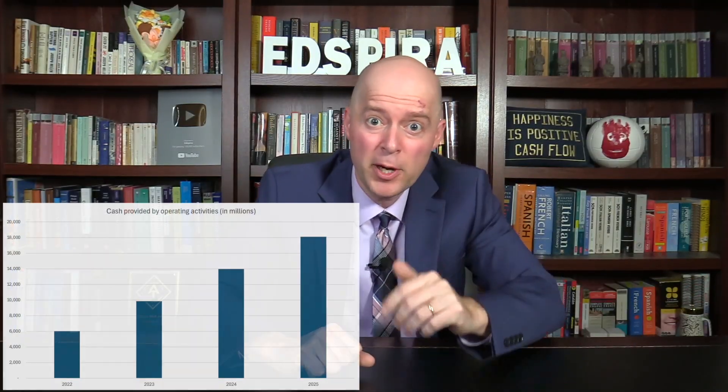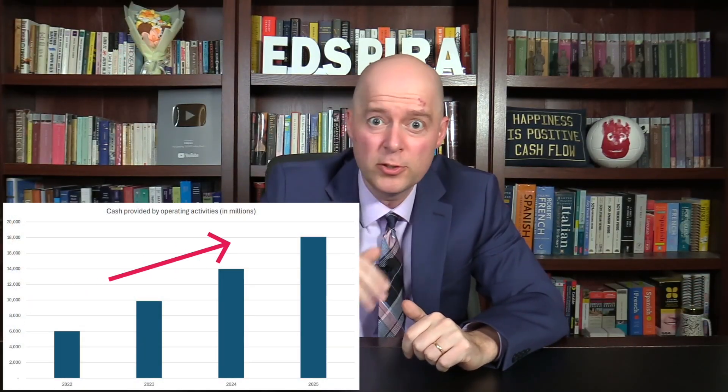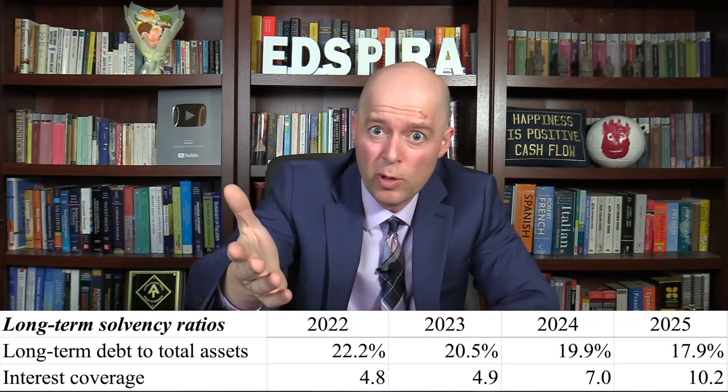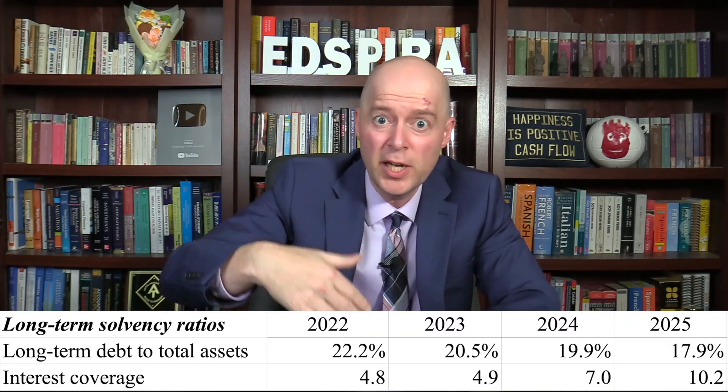In fact, operating cash flow increased, as well as the ratio of operating cash flow to current liabilities. Disney also reduced its debt, with long-term debt as a percentage of total assets decreasing and interest coverage increasing. Thus, Disney's long-term solvency improved.